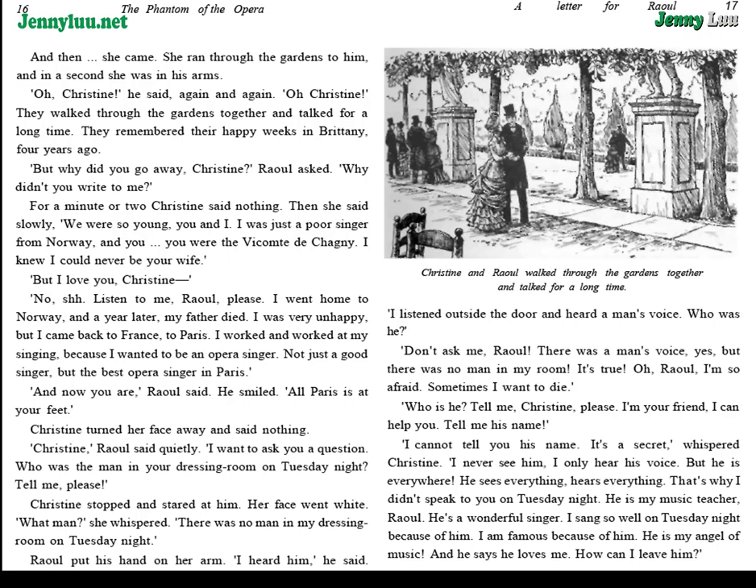"I never see him. I only hear his voice. But he is everywhere. He sees everything. He hears everything. That's why I didn't speak to you on Tuesday night. He is my music teacher, Raoul. He's a wonderful singer. I sang so well on Tuesday night because of him. I am famous because of him. He is my angel of music. And he says he loves me. How can I leave him?"